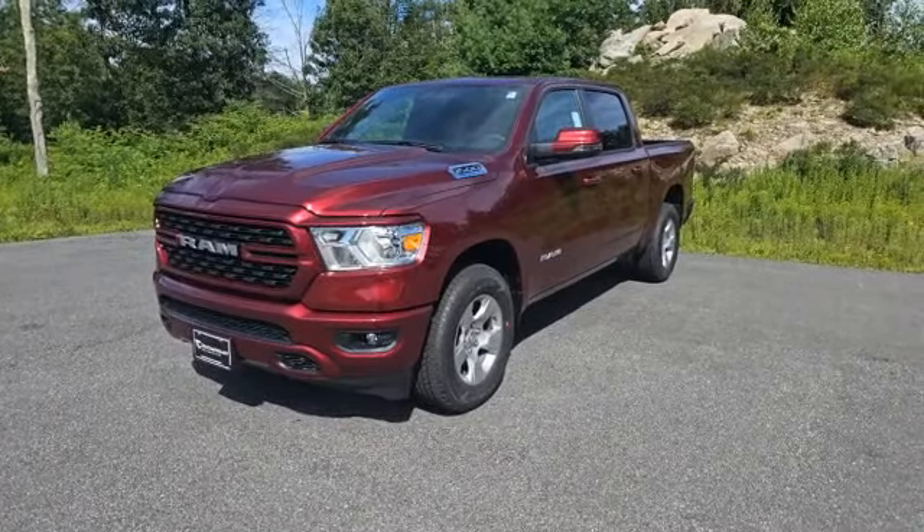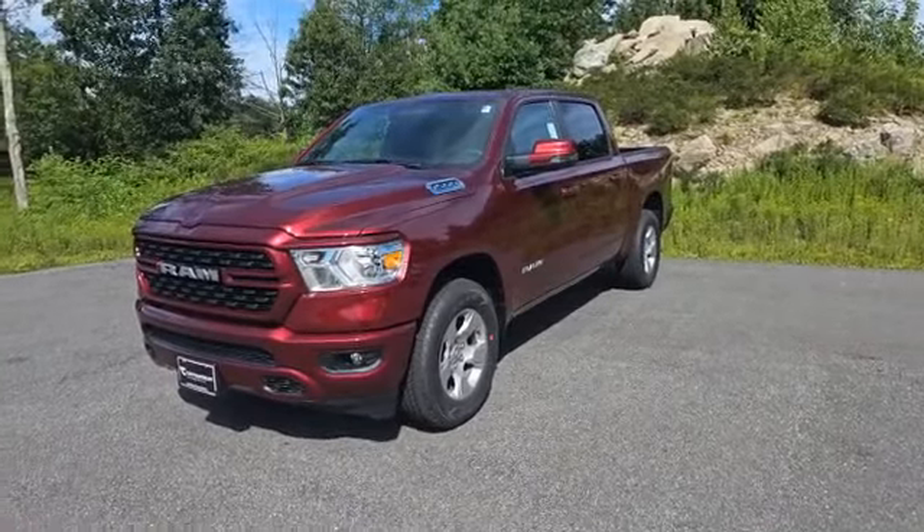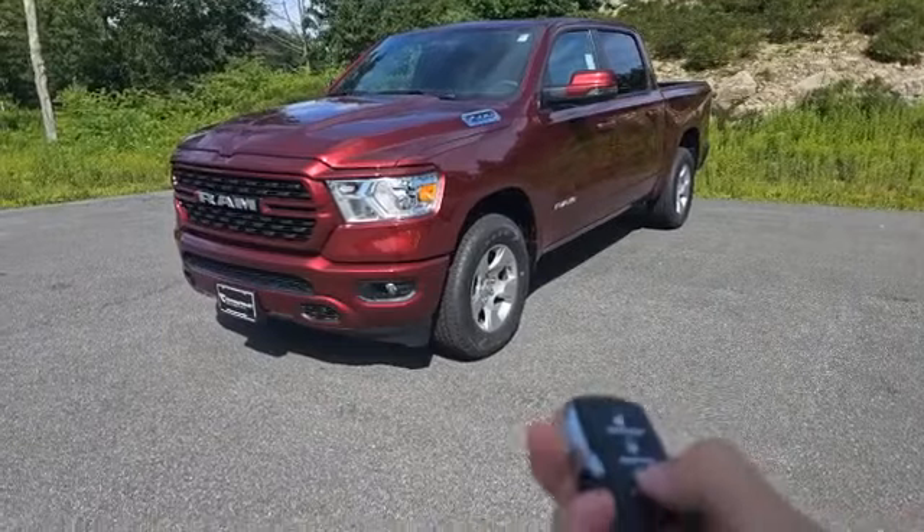Another thing that is setting this RAM 1500 Big Horn apart from a standard RAM 1500 Big Horn is that it is coming with the Cold Weather Group, which is going to include a remote start system with the key fob.